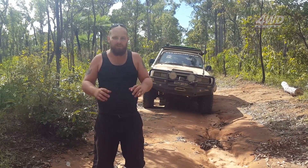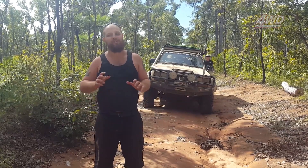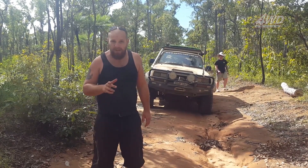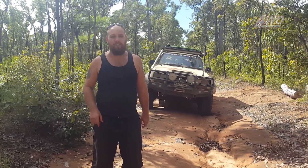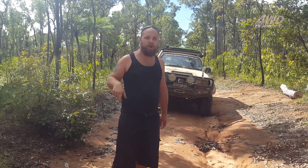Cape York, what an awesome place. It's a four wheel drive adventure paradise. But there's one thing up here that almost every single four wheel drive visitor is guilty of, and that is cutting tracks around fallen trees.